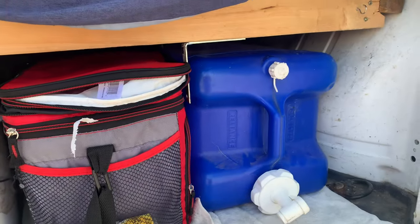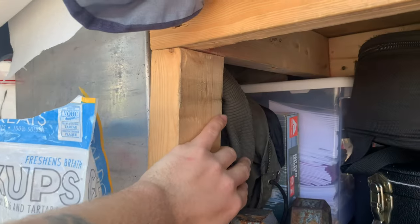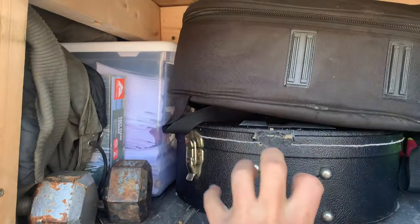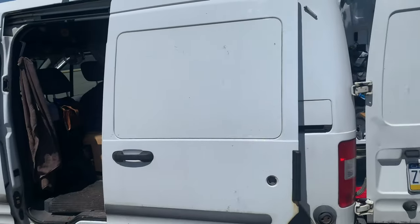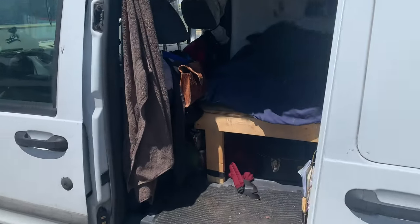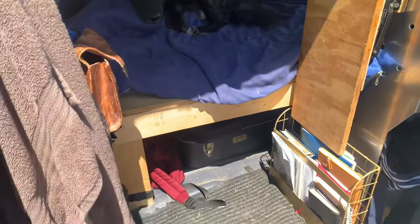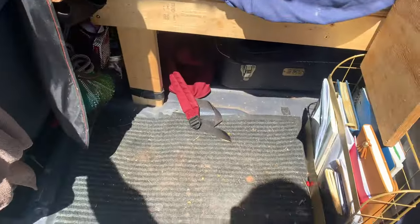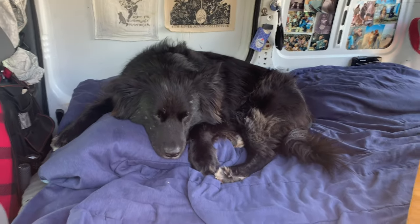Underneath here we have storage that fits right under the bed. Keep my water jug, my cooler, and the dog food. And then if you pull those things out, we've got storage underneath the cabinet for extra merch and weights and just kind of random stuff. And then the instruments go here.